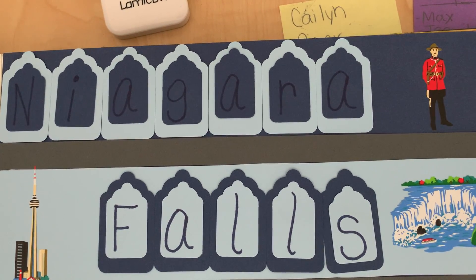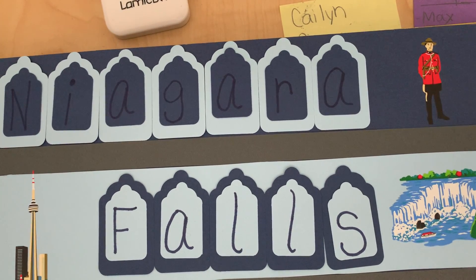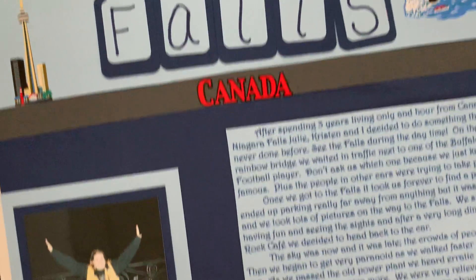Back then, you could just go over the Canadian border with a license, and that was it. Now you need some more proof — you need either a passport or a birth certificate to go to Canada. And so this is some pictures from my trip to Canada. This is from my scrapbook, so it's a little kind of hard to see.